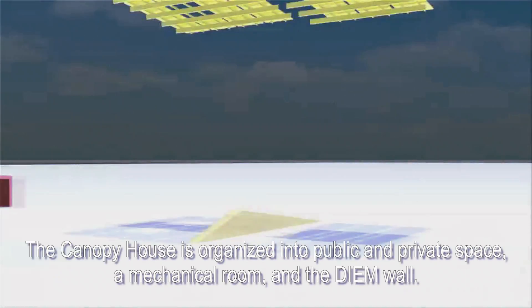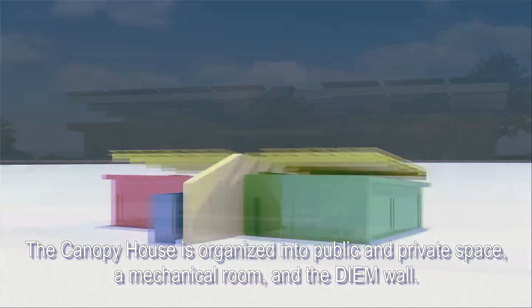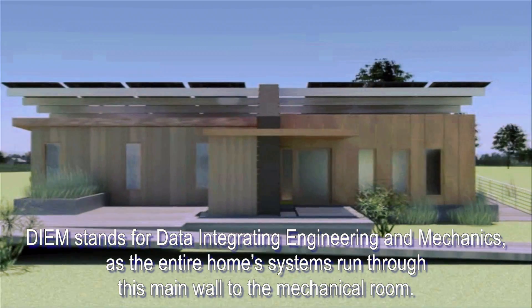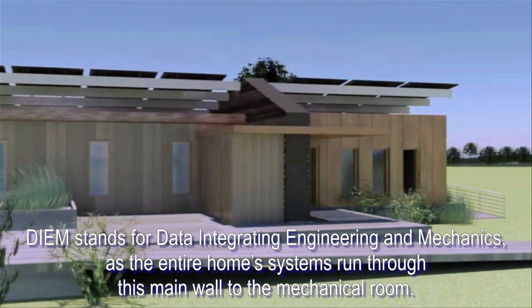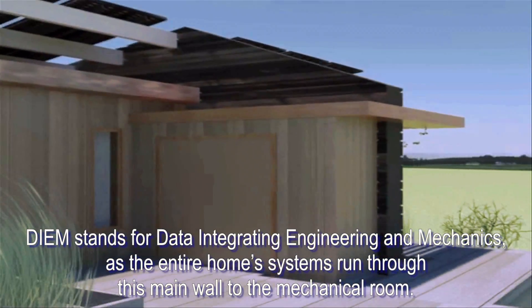The Canopy House is organized into public and private space, a mechanical room, and the DM wall. DM stands for Data Integrating Engineering and Mechanics, as the entire home's systems run through this main wall to the mechanical room.